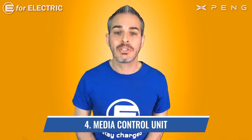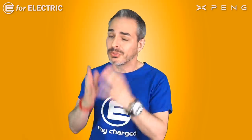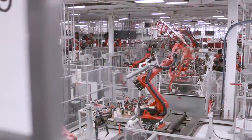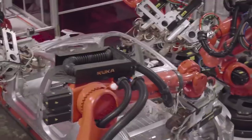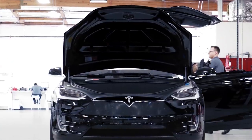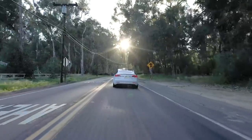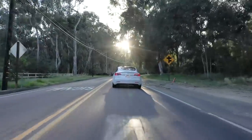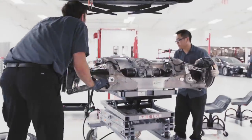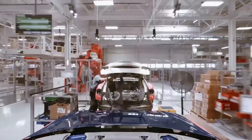Number four is the MCU — the media control unit. With Tesla you have to worry about things like this because the original MCU on older cars has gone bad in many cases. Tesla had to issue a recall in 2021. If the car you're looking at has the original MCU, make sure it doesn't have any current problems, and also make sure it qualifies for the recall so that when you need to change it, you'll be able to.